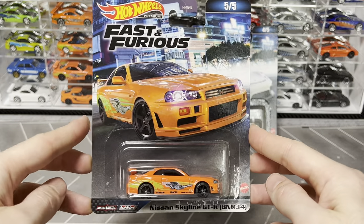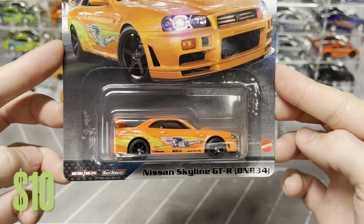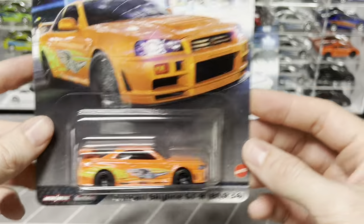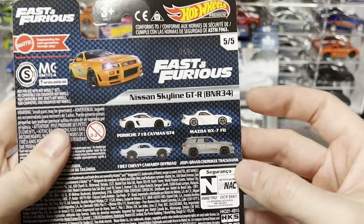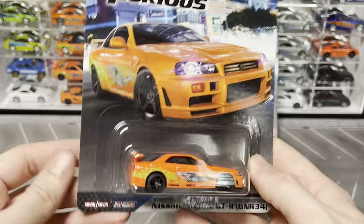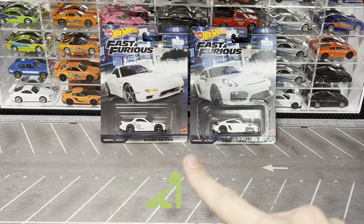From the most recent set, still out in stores, we have Brian's Supra Skyline - kind of controversial but I'm a sucker for anything Fast and Furious. I just have those two cars. I do have the Camaro somewhere but didn't get the Track Hawk, so maybe I'll complete this set. Wasn't my favorite but those two cars were awesome.